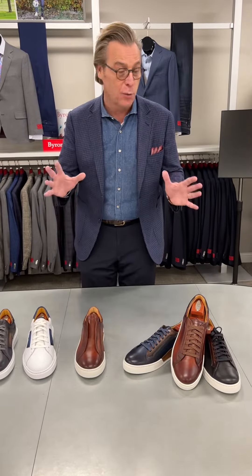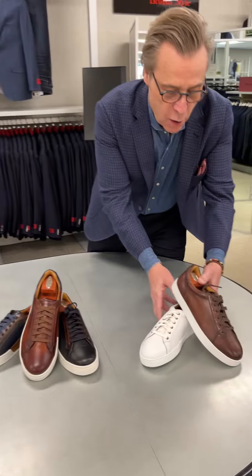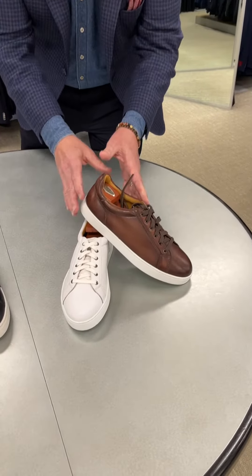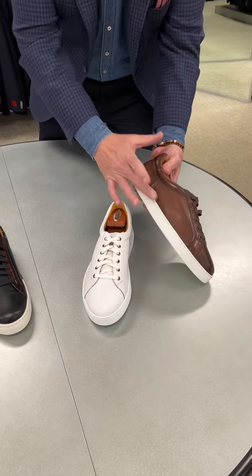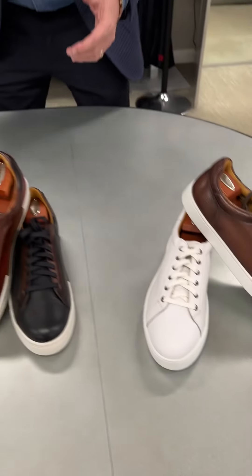I wanted to share a couple of really cool new arrivals from Magnani this season. We have a deerskin ultra-soft Oxford sneaker — very cool — in two colorways: this cognac as well as white. Guys, super soft.